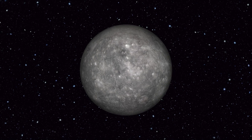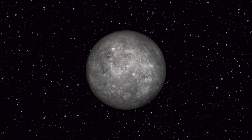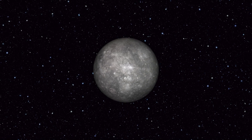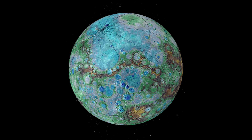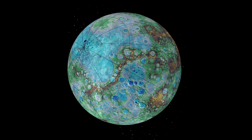Scientists analyze the scarps' dimensions, distribution, and geological context to refine our understanding of Mercury's history and internal processes. Unraveling the secrets of Mercury's shrinking provides valuable insights into the planet's geological evolution, how it differs from other rocky worlds, and the overall cooling dynamics of planetary bodies.